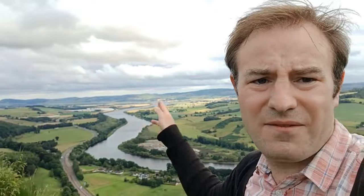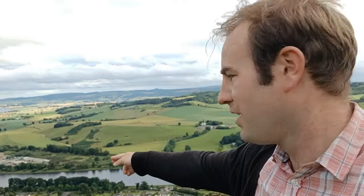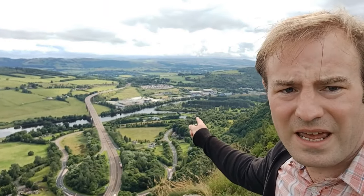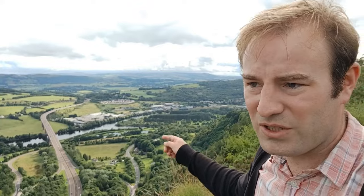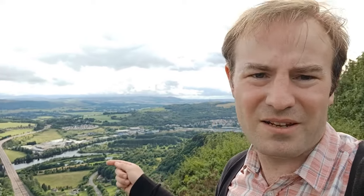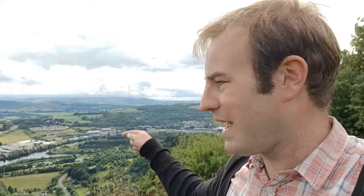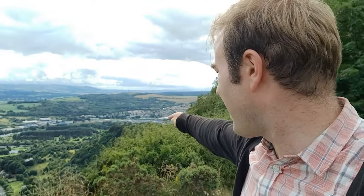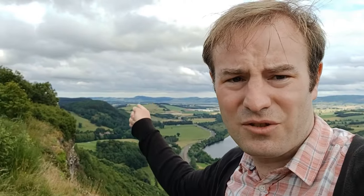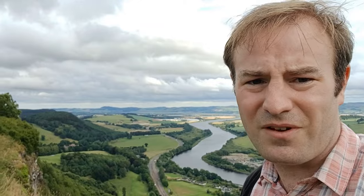Looking out over there we can see the Tay Valley — that is looking towards Dundee. The river flows this way, and just down there you can see a rather interesting road junction. That's Moncrief Island, which has a golf course, and you can access it from Perth. If you walk over the bridge that carries the railway line towards Dundee — where we saw the train at the very beginning of the video — you can walk over that as a public footpath to get onto the island. The railway must be directly below us down there. As I turn the camera around, the castle we're looking for should be just around there.